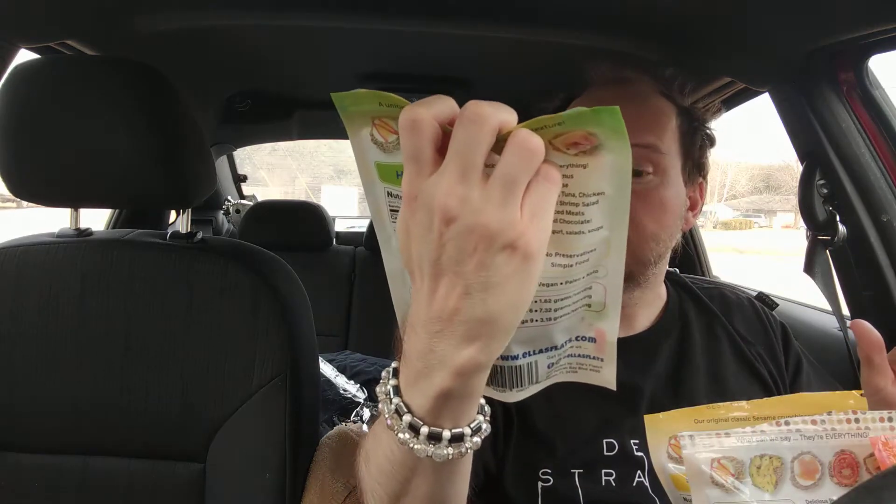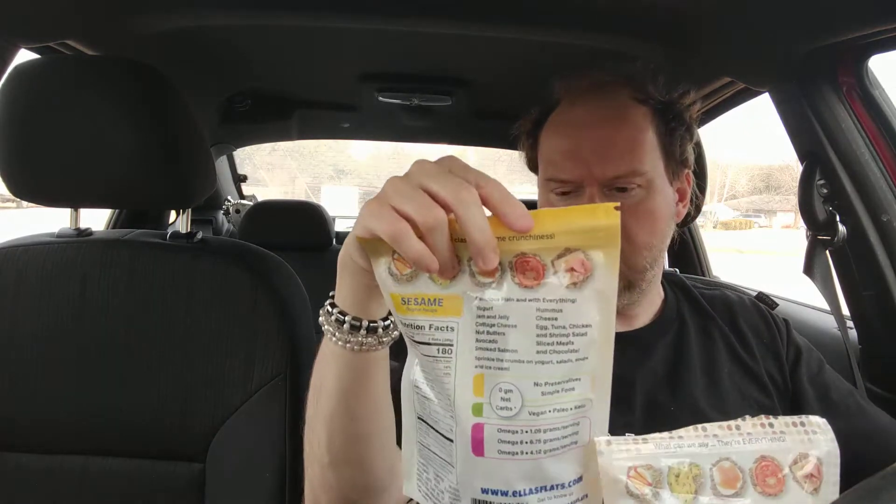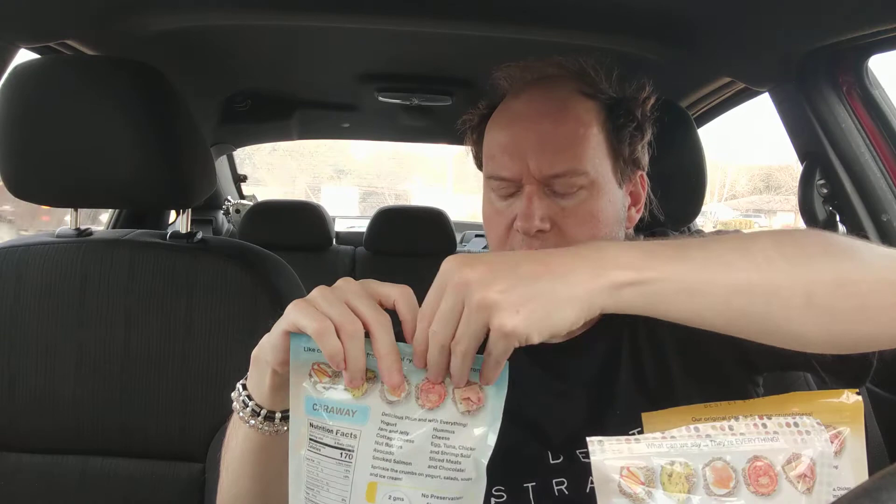We've got all kinds of flavors: cumin, caraway seed, hemp, everything, and sesame. My roommate has been munching on these and it looks like he likes the hemp one because there's not much left. Some of these he hasn't eaten a lot of — he may not have even opened one. You get a lot — like, a lot a lot.